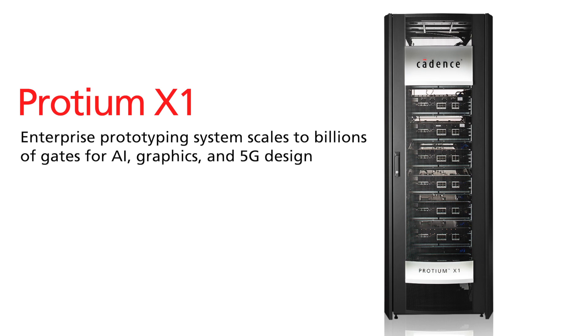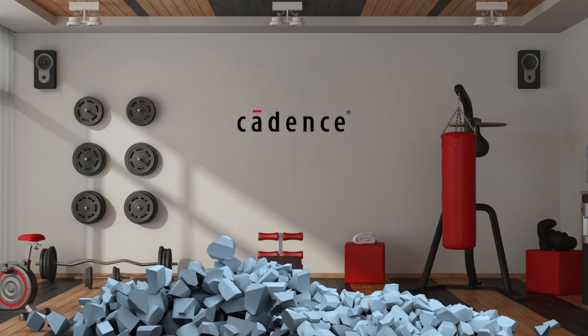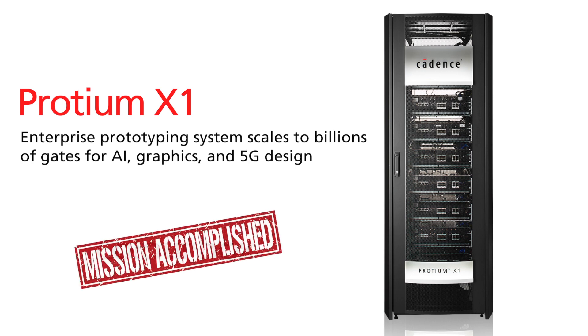The Protium X1 works with all the new requirements — more software developers working on larger billion gate designs. Take that, AI. You can't outrun us. Once again, Cadence has a solution that will keep you ahead of the competition. With the Protium X1, you're up for the challenge. Get to your product and software quicker. Mission accomplished. Cadence — pushing prototyping further.